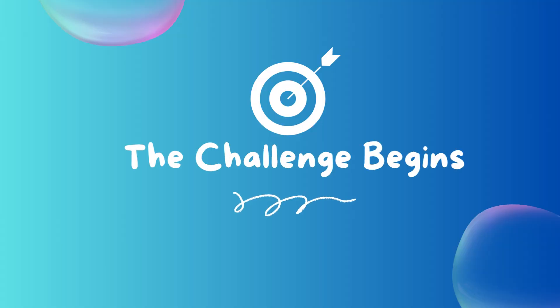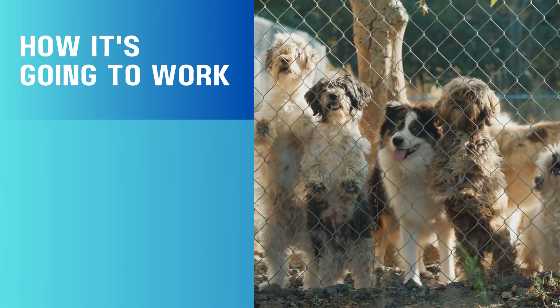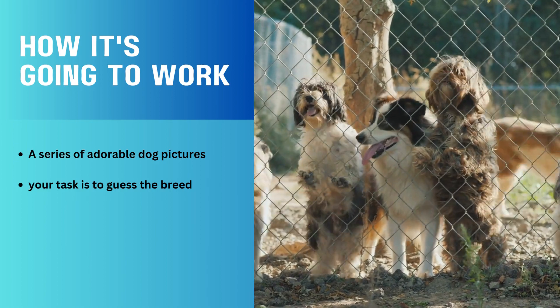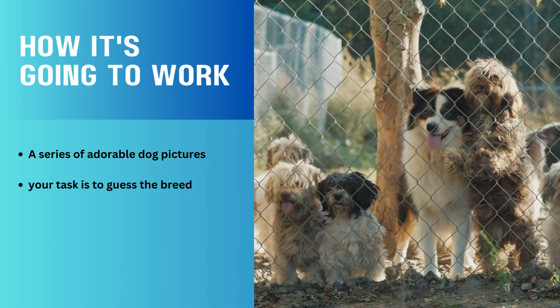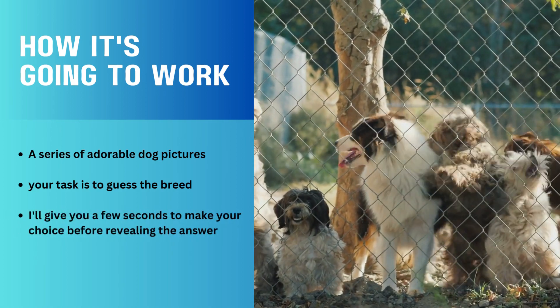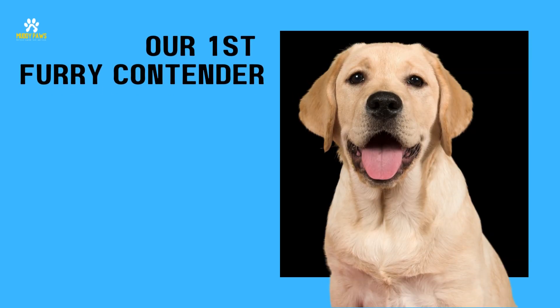The challenge begins. Alright folks, here's how it's going to work. I'm going to show you a series of adorable dog pictures and your task is to guess the breed. You can play along by shouting out your guesses or writing them down. And don't worry, I'll give you a few seconds to make your choice before revealing the answer.